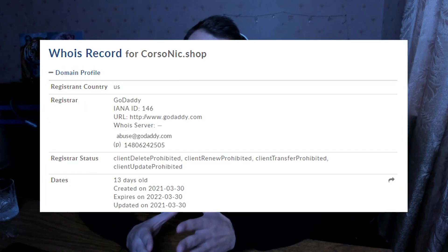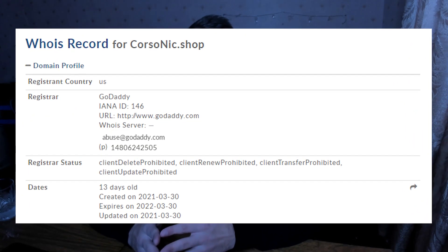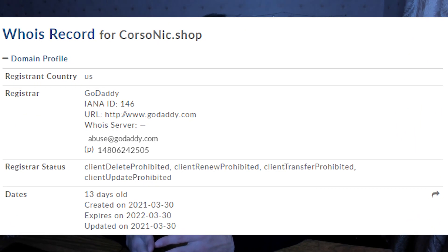Also, if you check the information of corsonic.shop, you'll see that this store has been working for only 13 days. So there is no reason to believe this store because it's most likely a fraud.